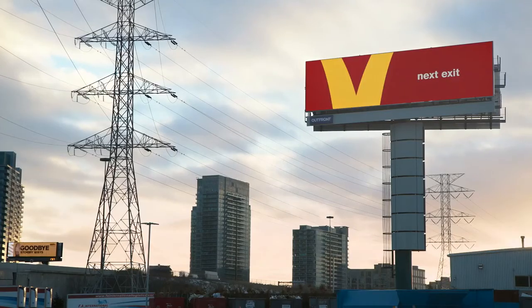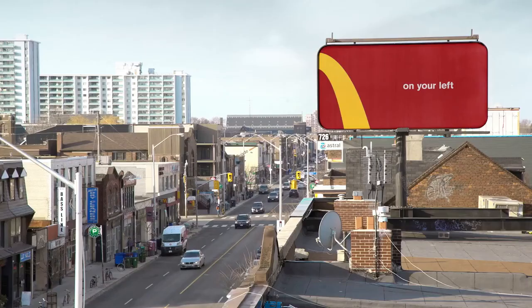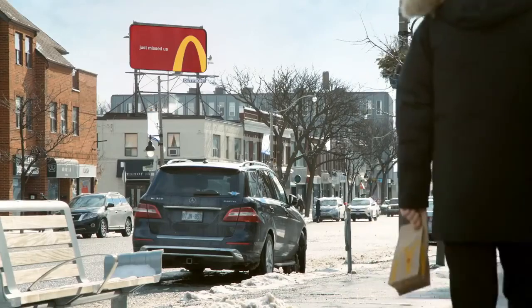The result was a series of wayfinding billboards that are both helpful and immediately recognizable, using only the brand's colors and a fraction of the logo.